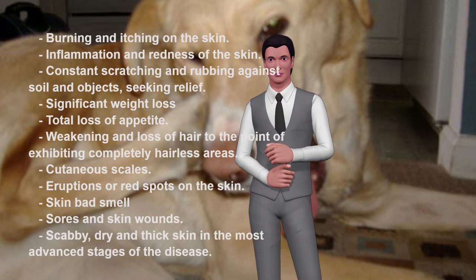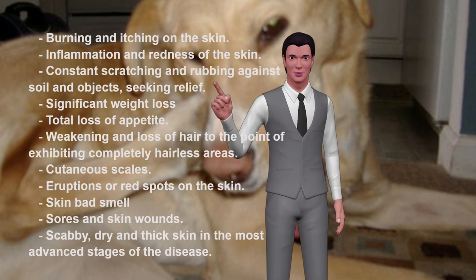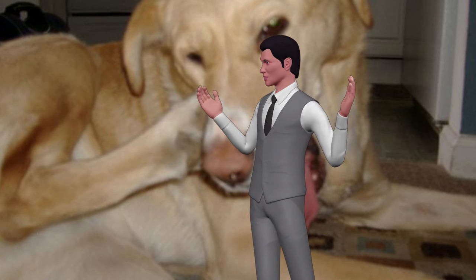Additional symptoms include weakening and loss of hair to the point of exhibiting completely hairless areas, cutaneous scales, eruptions or red spots on the skin, bad skin odor, sores and skin wounds, scabby, dry and thick skin in the most advanced stages of the disease.